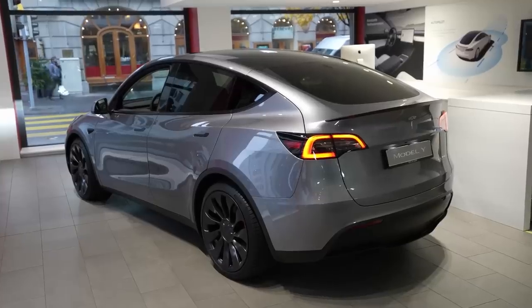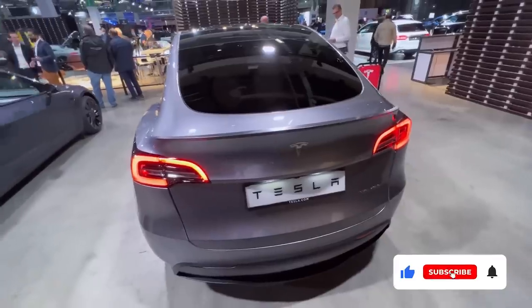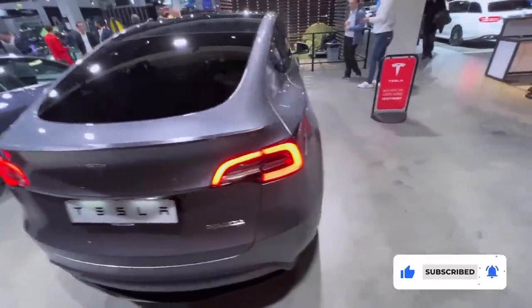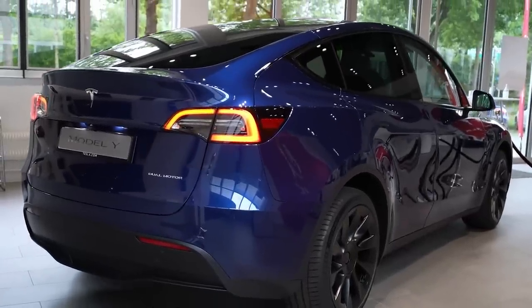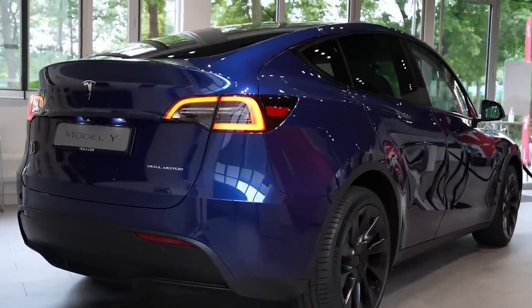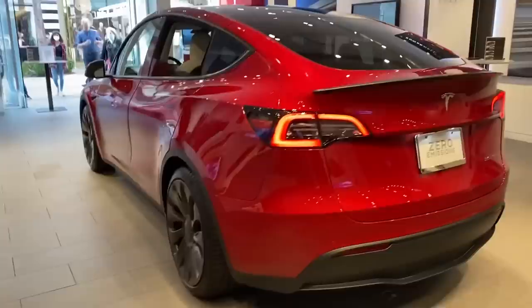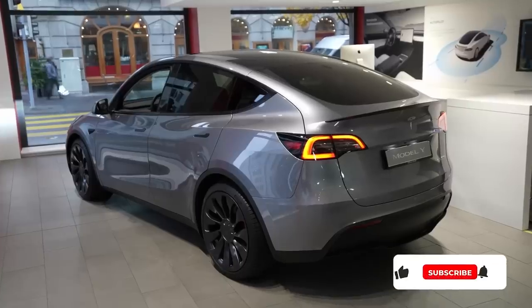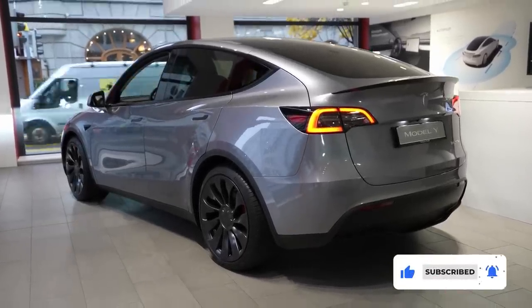Thank you very much for watching. If you like this video, please support us by subscribing to help us grow, and also be part of our community here at Jexton Electric Channel. We have a mission to take the charge of fighting against climate change by bringing the future of sustainable energy closer to our viewers and subscribers, showing that electric cars are the best cars in the world. For more news and updates on EVs, subscribe to this channel — see you on our next EV news edition.